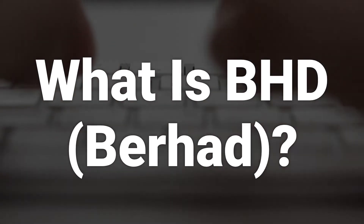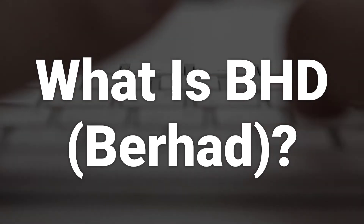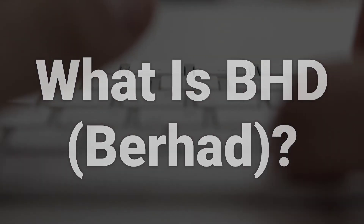Berhad, or BHD after a company's name indicates that it is a Malaysian public limited company, while the extended suffix Sendirian Berhad, S-D-N-B-H-D, denotes that it is a private limited company.